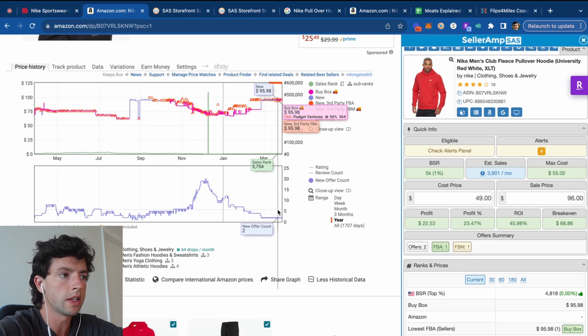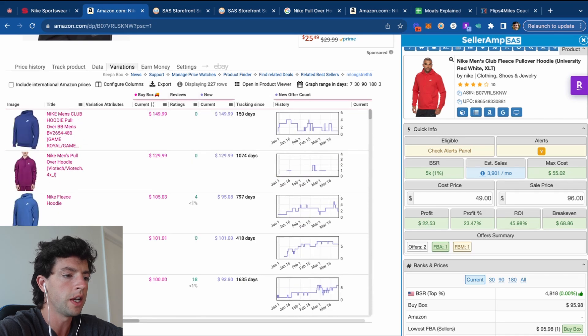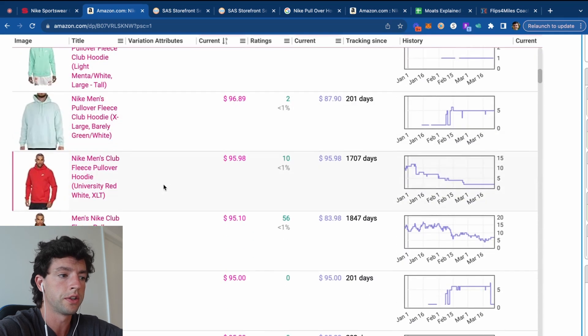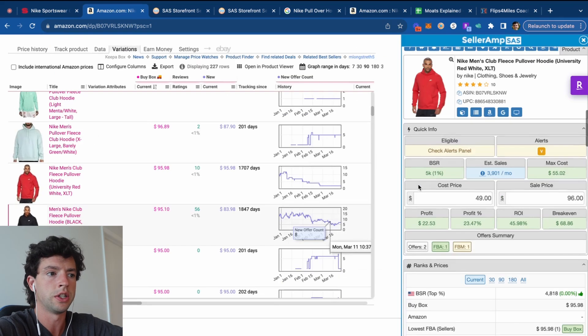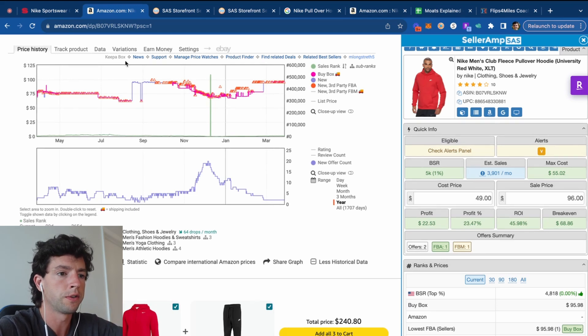This is an example of what a winning product looks like. We'd also want to go through the Variations tab on Keepa and filter top to bottom by buy box price to see if other variations might be profitable — for example, a charcoal gray 3XL they might have on Shields as well. It's a common question: how do I tell which size sells best? It comes down to the individual Keepa chart for that specific size and common sense — a medium is going to sell quicker than a 3XL Tall, for example.